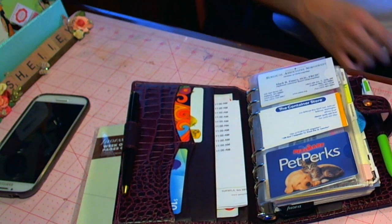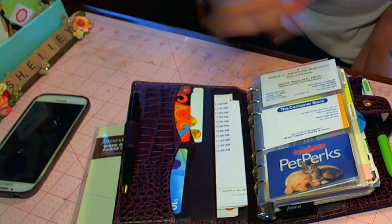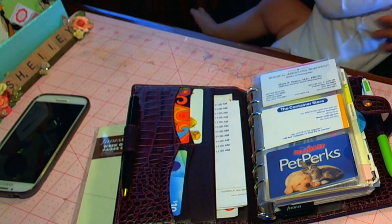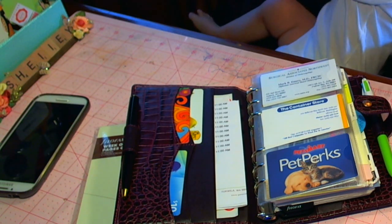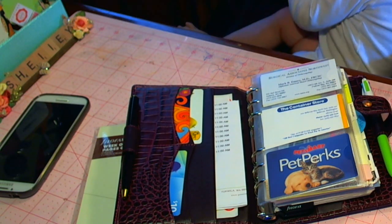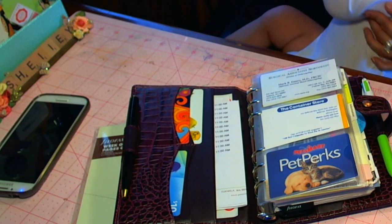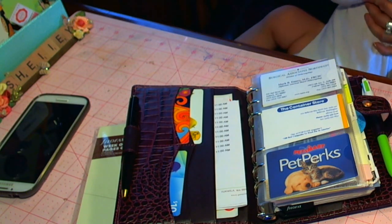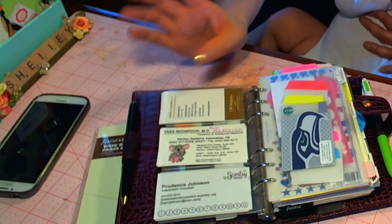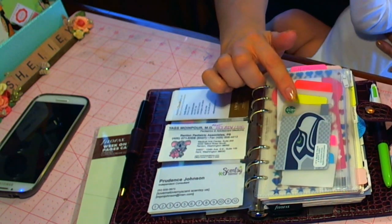I still have my gift cards here, ready to go — a step here, an insert that doesn't fit in anywhere else. And here we have the business cards still that I need. Seahawks gift cards, Starbucks, that I had to snag.